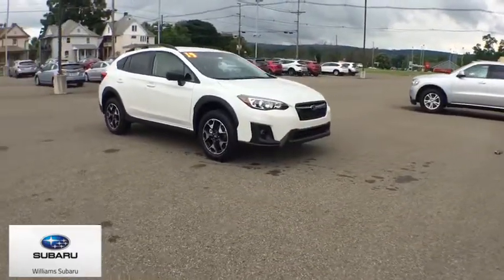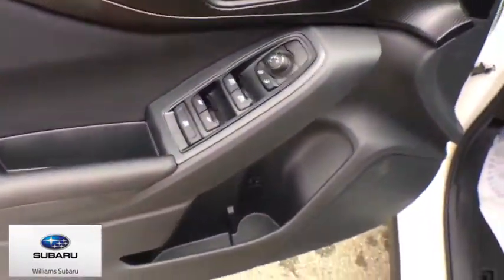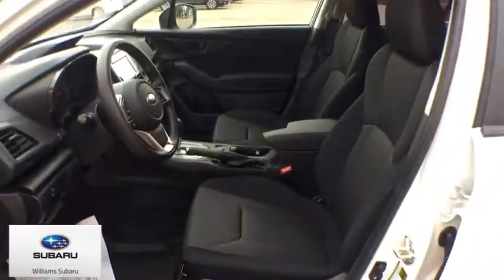Brake assist, panic alarm, remote keyless entry, tachometer, cloth upholstery, front bucket seats, rear window wiper, front reading lamps.